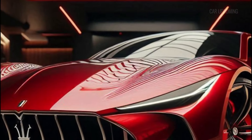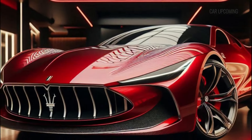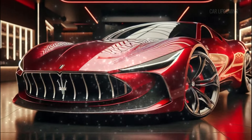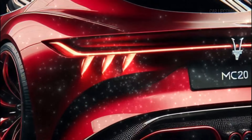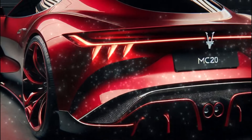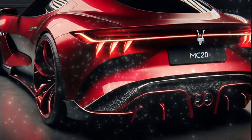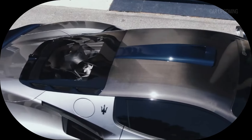So there you have it, folks — the 2025 Maserati MC20. A supercar that combines jaw-dropping beauty with blistering speed and cutting-edge technology. Whether you're a car enthusiast or simply a lover of the finer things in life, the MC20 is a car you can't ignore. This is Maserati's future, and it's absolutely breathtaking.